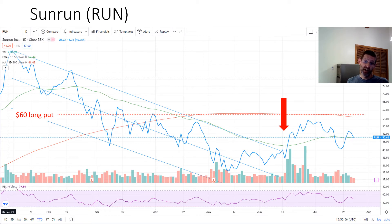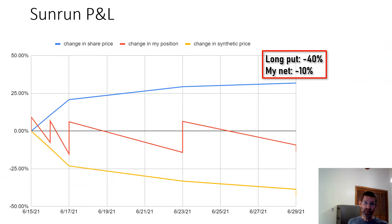You might think that I took a bath on this trade, but let's look at the P&L. I exited the trade when the stock peaked on June 29th. The blue curve is the share price — up about 33% in two weeks. The long put is the orange curve; you can see it was down by about 40%. My position is the red curve that looks like a sawtooth — my P&L rises each time I sell a put. Net-net, I was only down a little more than 10%.